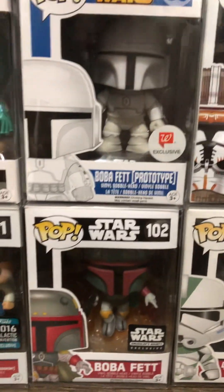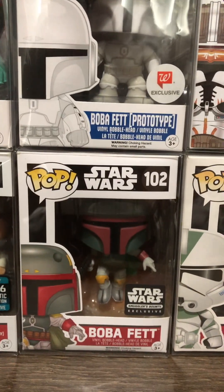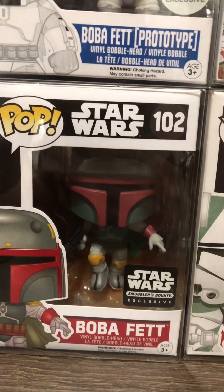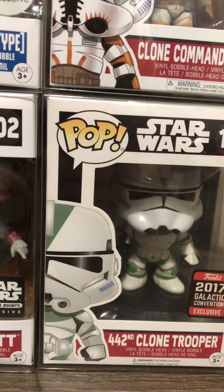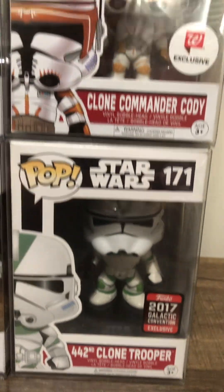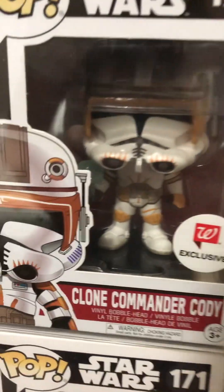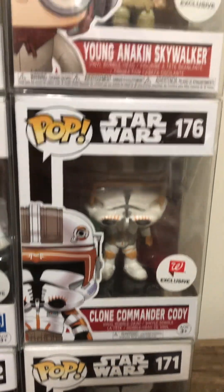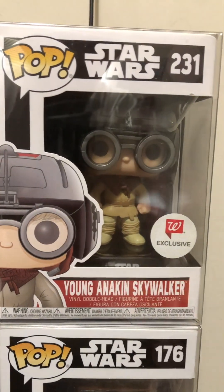They have good Spider-Man ones also. Boba Fett is my favorite — we got the Prototype in the white. And then we got Smuggler's Bounty. We got the Clone Trooper — that one just shot up in value like crazy. Definitely one of my favorites; that one needs to be in a hard stack. Commander Cody. Then we got Young Anakin Skywalker.